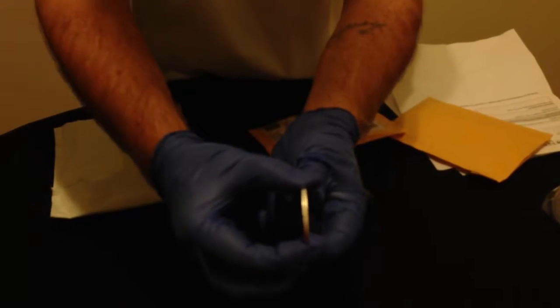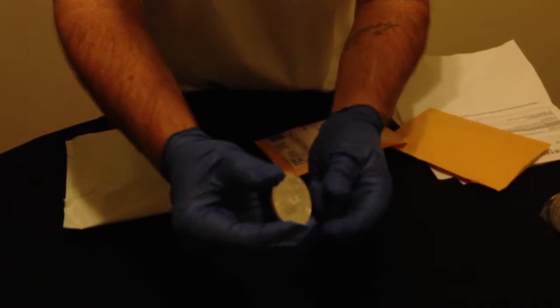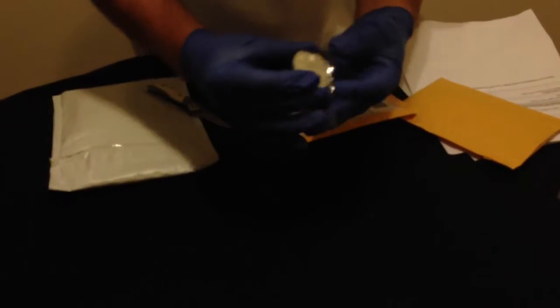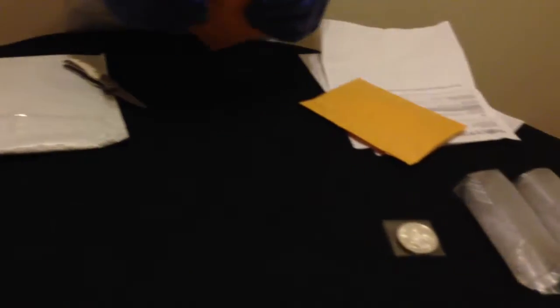There's the edge — beautiful edge. I'm going to put this in a capsule later. Let me put this right back inside this little folder. Let me just put it right here. That's that one.